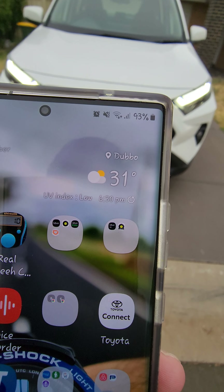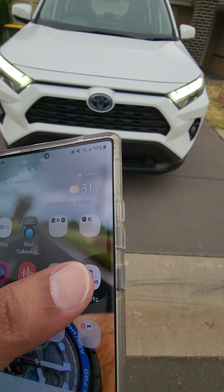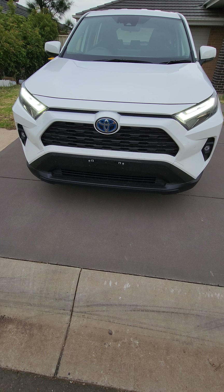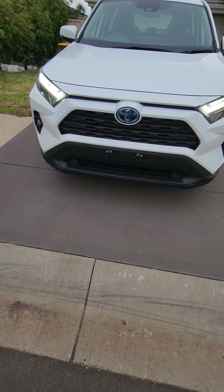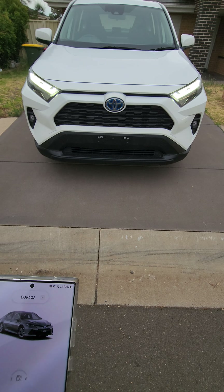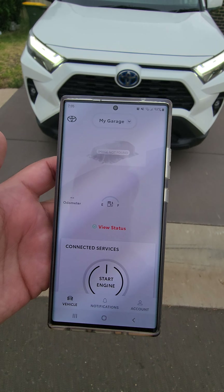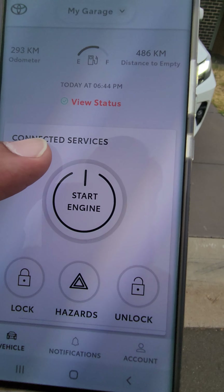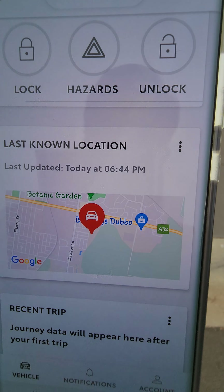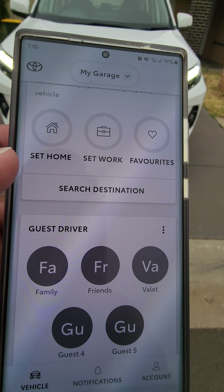The most amazing feature in the new 2023 Toyota RAV4 is Toyota Connect. Basically, from your smartphone you can control your car. I'll show you — these are all the cool features: you can start the engine for 10 minutes, lock your car, unlock your car, and track the location of your car.